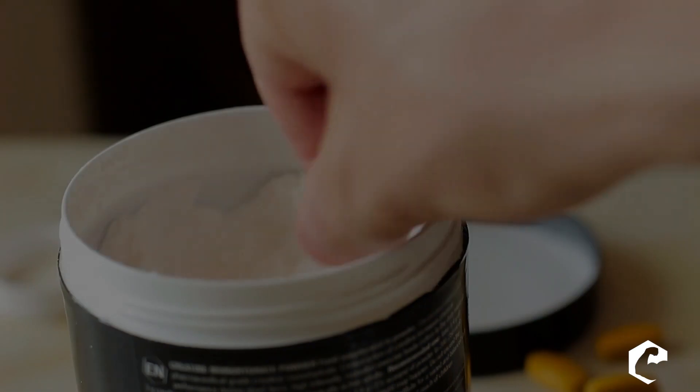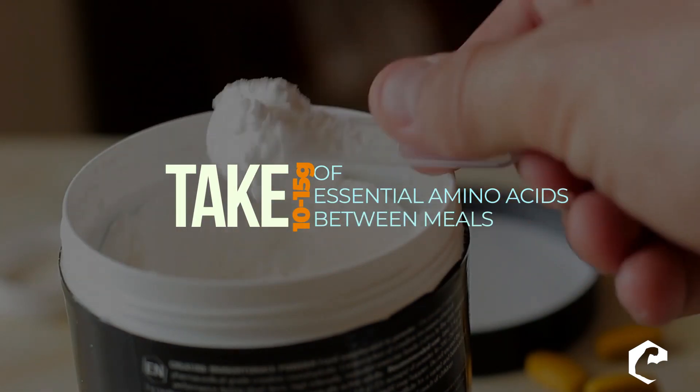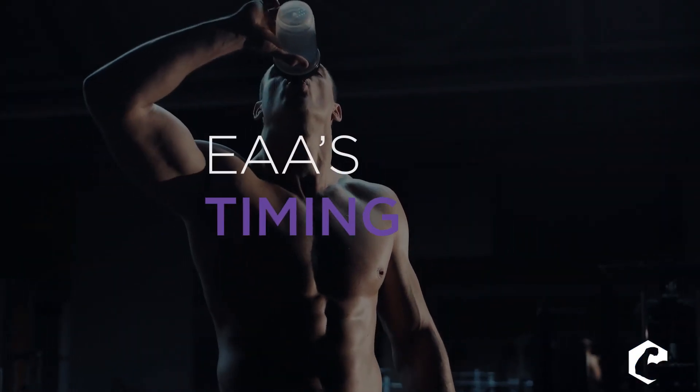So three tips on that. Number one: make sure you take essential amino acids between meals. Number two: take at least 10 to 15 grams between meals.